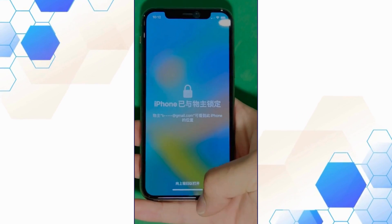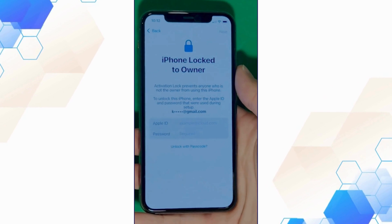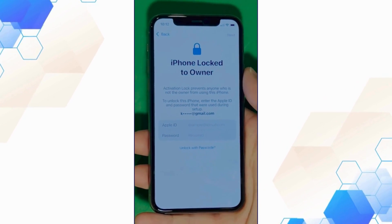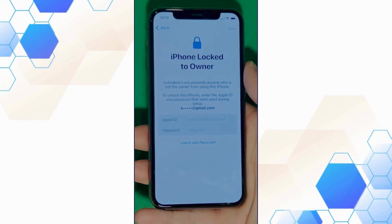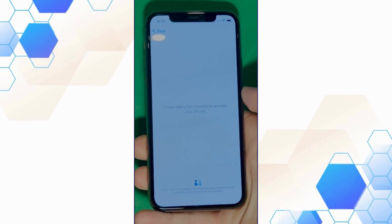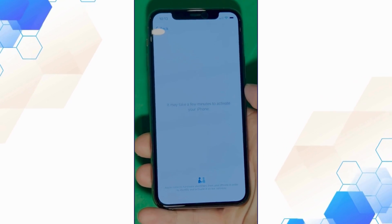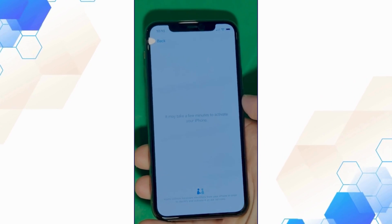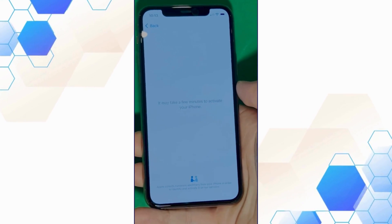As you can see here, we swipe up to see the iPhone Lock to Owner page. In this part, it really takes time and patience. We wait for the unlock process to activate the phone. We swipe left and wait a few minutes to activate your iPhone. Don't worry, it'll be worth the wait. You will enjoy your phone once again once it's finally unlocked. It may take a few minutes to activate your iPhone — patience is the key here.